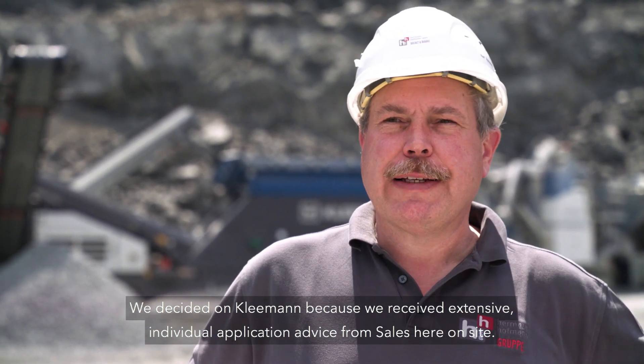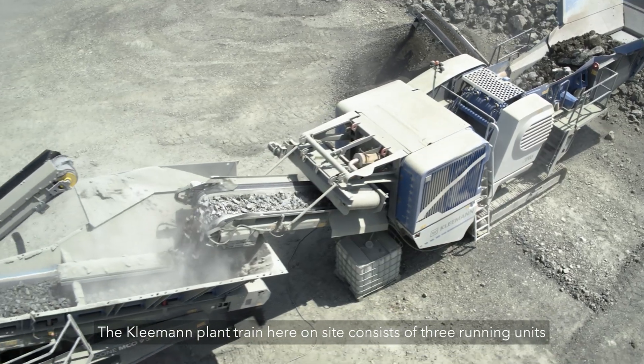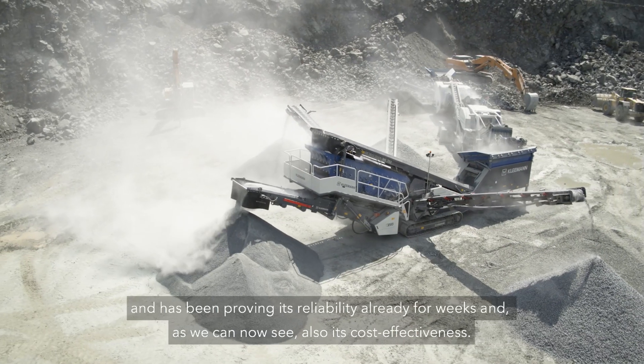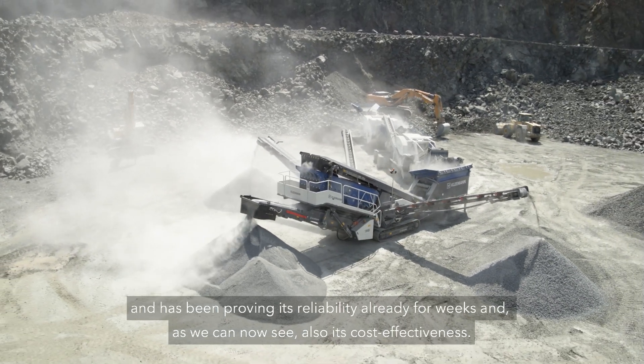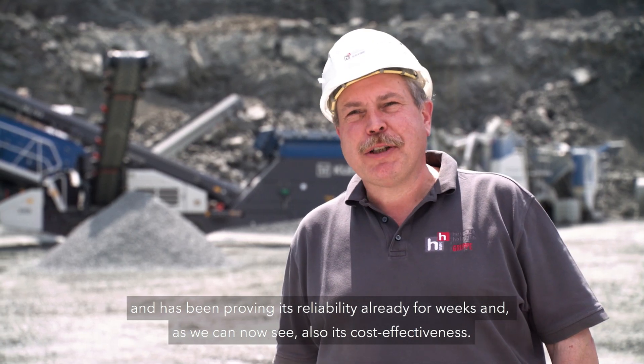Wir haben uns hier für Kleemann entschieden, da wir eine ausführliche individuelle Einsatzberatung des Vertriebs vor Ort bekommen haben. Hier vor Ort haben wir jetzt den Kleemann Anlagenzug laufen bestehend aus drei Einheiten, und er stellt jetzt hier schon seit Wochen seine Zuverlässigkeit unter Beweis und auch seine Wirtschaftlichkeit.